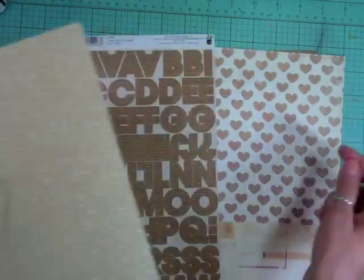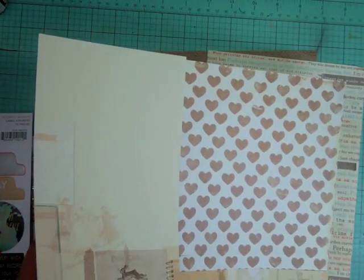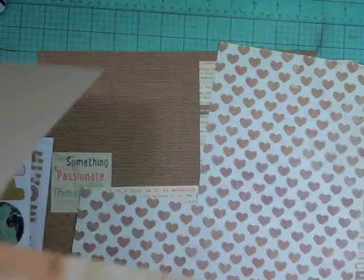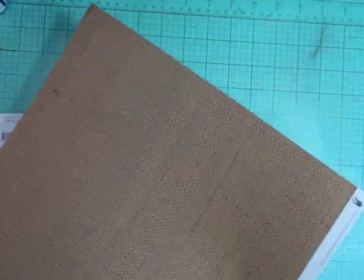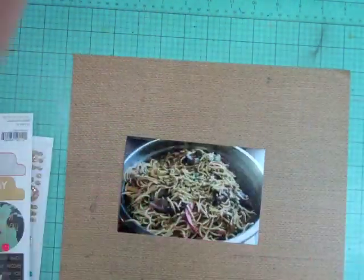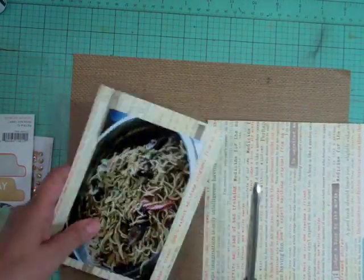I'm going to use a lot of the pattern papers from this kit. I think I'm going to be starting my 11th layout with this kit. I'm showing you the branding strips — some of them are from my Fancy Pants Burlap and Bouquet, and that's what I'm going to use as the background. Then I'm going to use the hard paper and some October Afternoon paper.